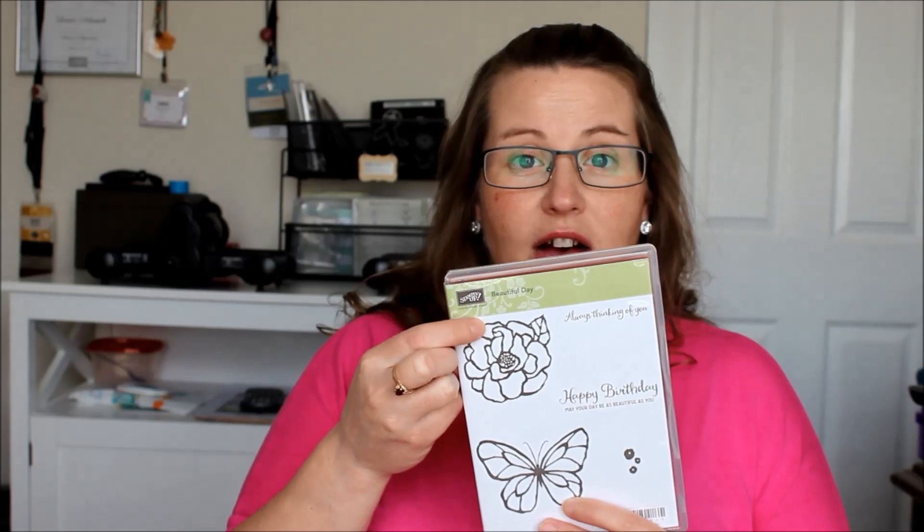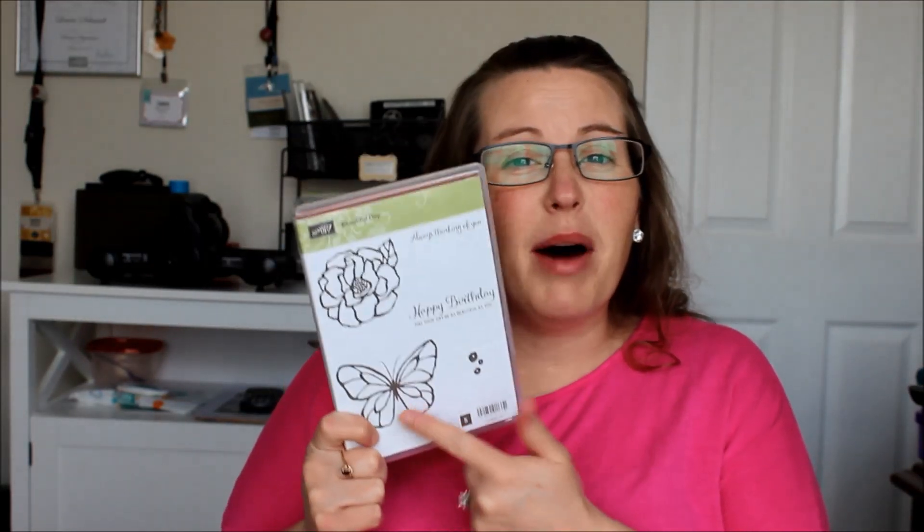My other favorite is also from the Occasions Mini Catalog - the Beautiful Day stamp set. I do love flowers, but it's actually the butterfly that I love in this set so much more. I have been using this butterfly for so many different cards - coloring it with my Stampin' Blends, with my Brush-O Crystal Color, with watercolor pencils, just heat embossing it, or leaving it plain. There are just endless possibilities with that butterfly, and of course it's spring so I'm excited about butterflies and flowers.